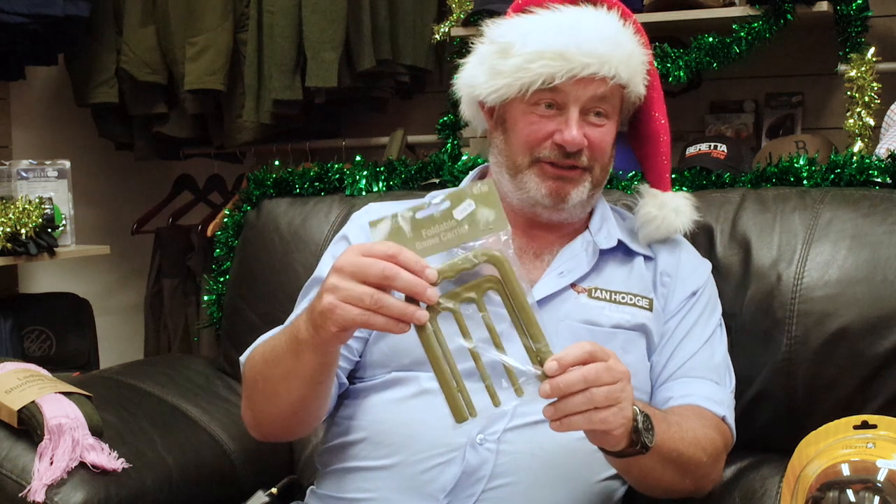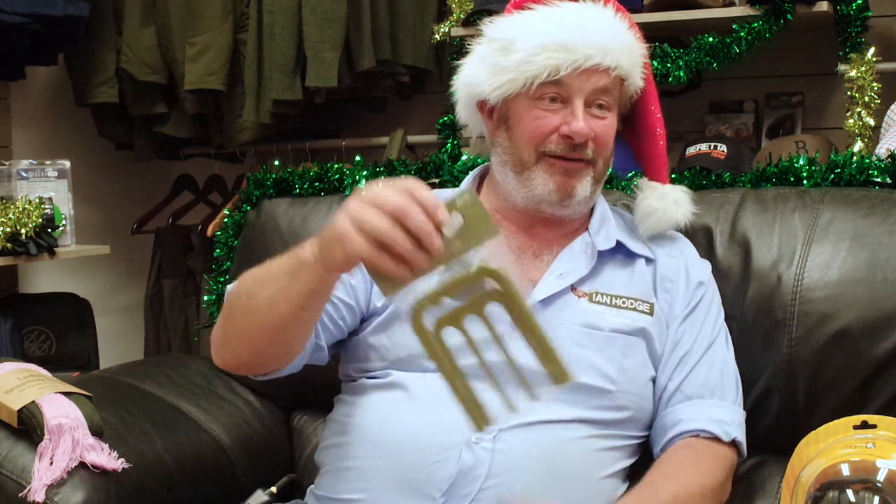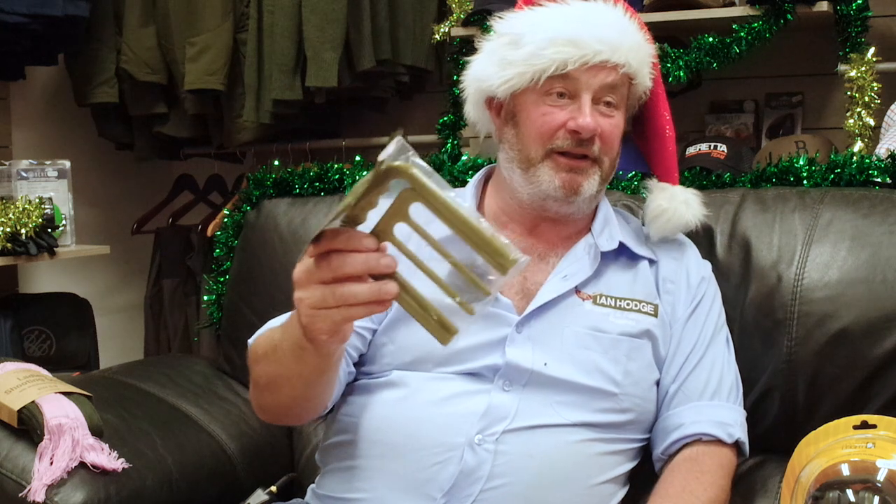An Acme duck call — if there's a shortage of pheasants, use this and you'll have plenty of ducks this year. And for the pheasants that are out there that you might shoot, we've got the Jack Pike foldable game carrier, which is actually a really good bit of kit — fits in your pocket and folds out.